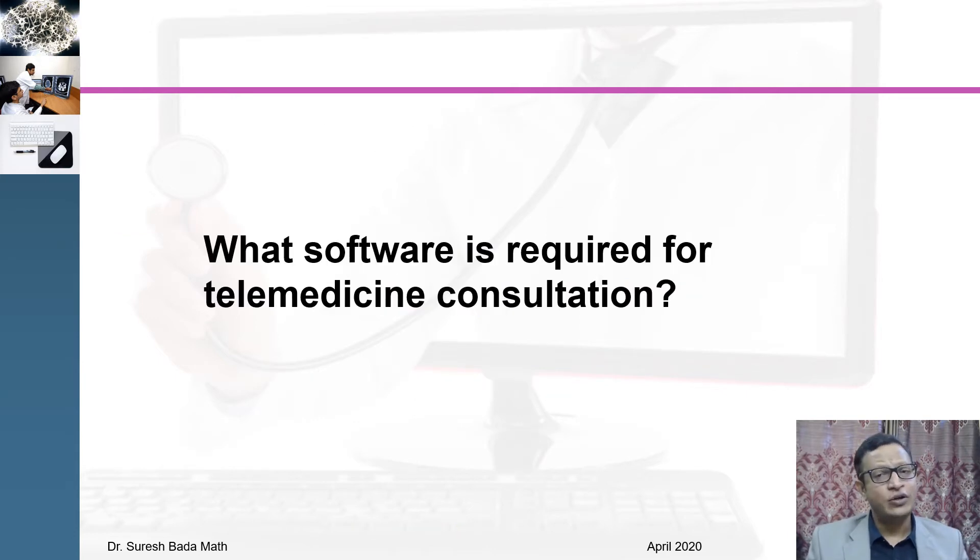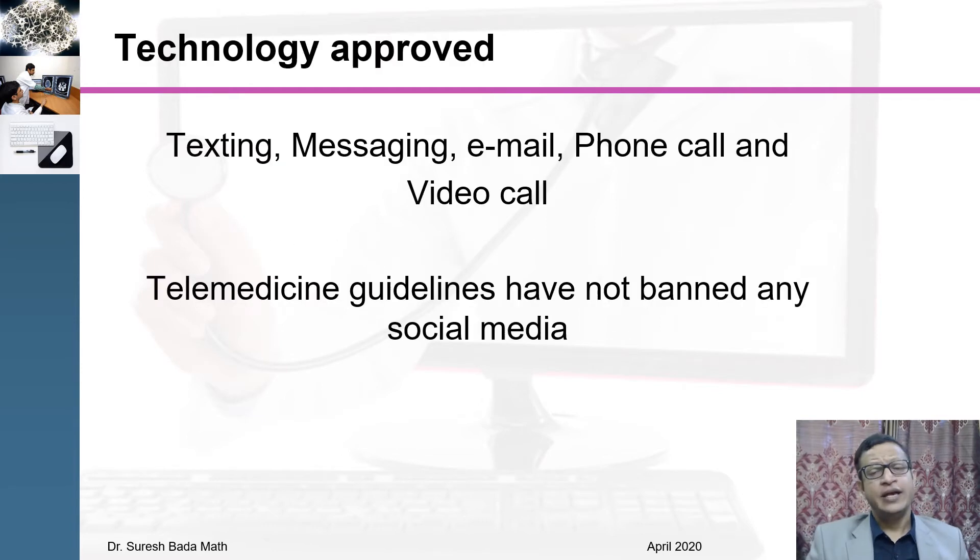I would like to discuss what software needs to be owned by a doctor before starting telemedicine consultation. The technologies approved under telemedicine guidelines are texting, messaging, email, phone call, and video. Telemedicine guidelines have not banned any format of digital or social media, and they do not insist on HIPAA compliance. Basically, they have made sure any application which can reach the patient has been considered, making it a patient-centric telemedicine guideline.